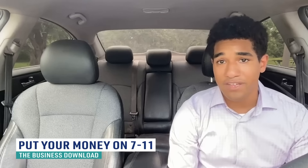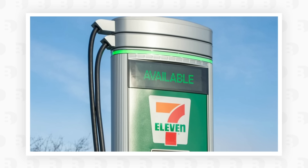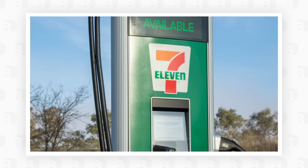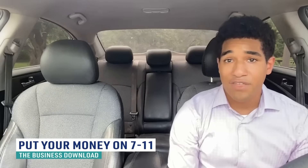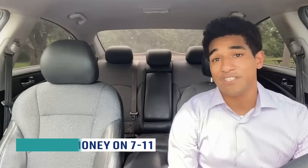7-Eleven is thinking long term and looking to capture the growing market of EV drivers. On Tuesday, 7-Eleven announced that they will have 500 DC fast charging ports installed at its locations around the country by the end of 2022. This is great because most of their stores are already located near highways and busy roads. So thanks to them, we can use the word convenience store for a little longer. As far as gas stations go, it might turn into charging stations or something.